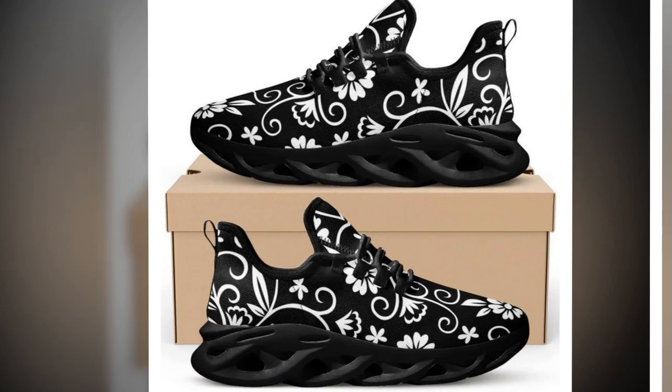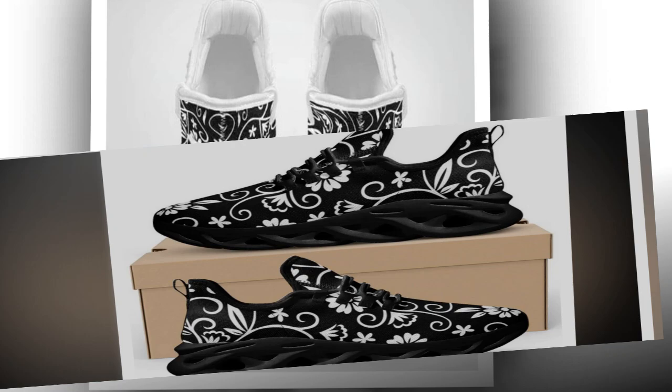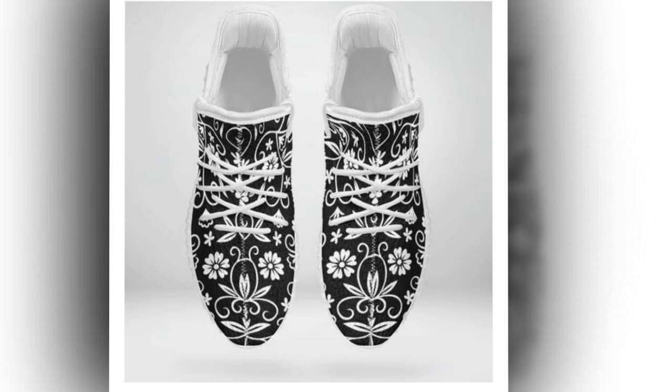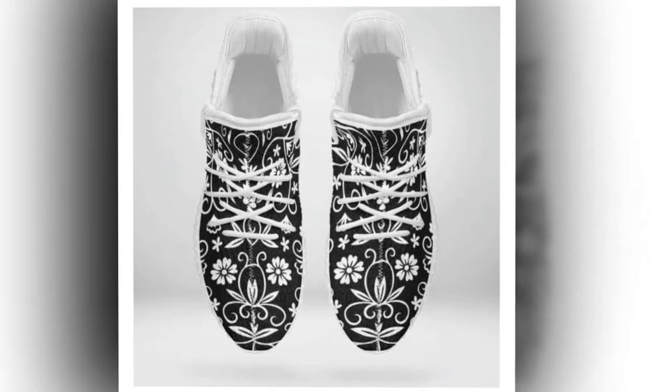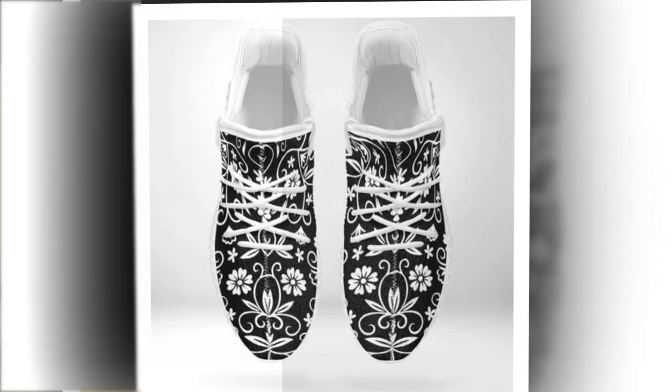First up, let's talk about the standout feature — the Wave Design Sole. Look at this sophisticated, creative wave pattern. Not only does it look trendy, but it also provides excellent support and stability. These are ideal for those long hours of standing or walking.